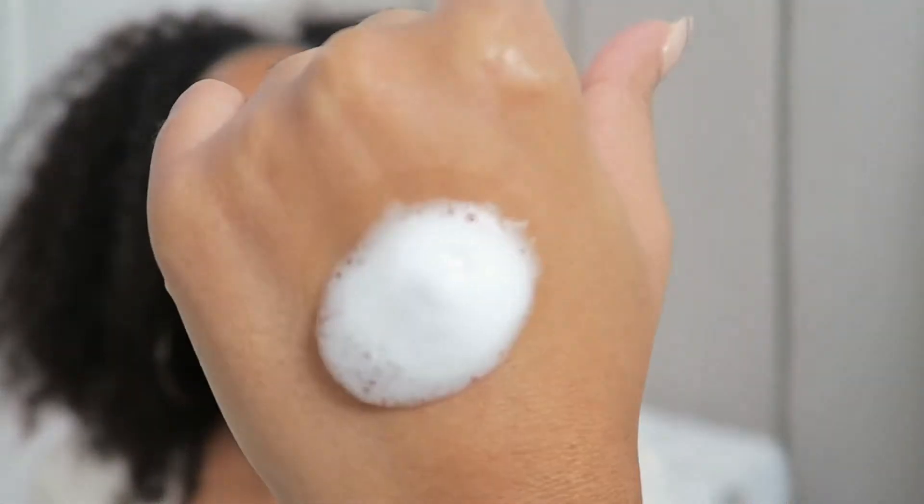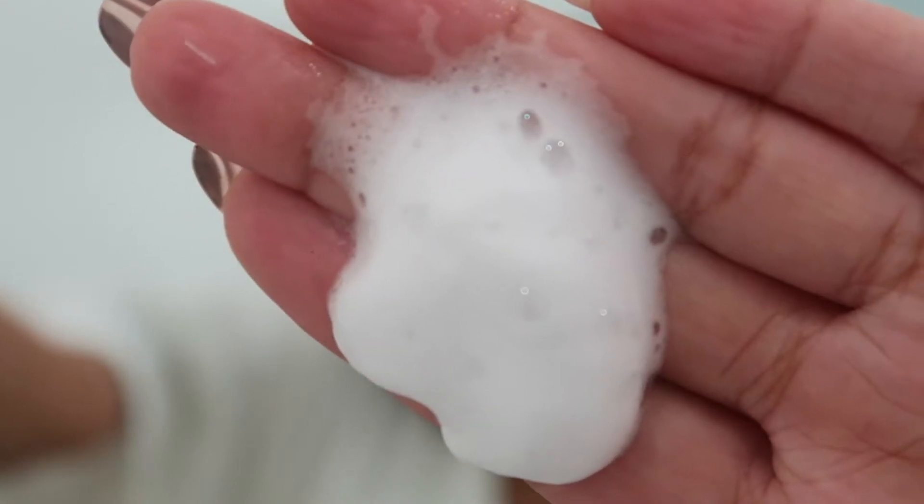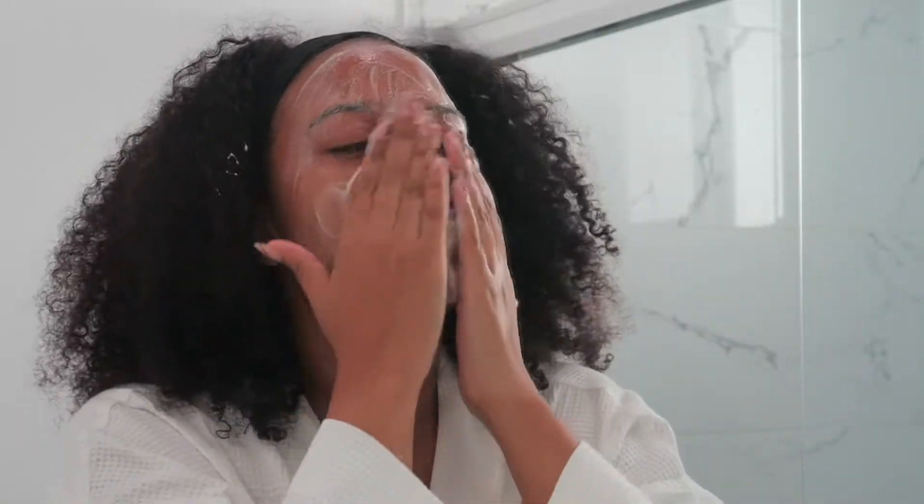If you have problematic skin that reacts to a lot of things and you have a hard time finding something that works for you, this might be good for you. I do have sensitive skin, though not super sensitive where any little thing bothers me. This is how it looks when it comes out — it comes out as a foam, a very thin watery foam. I enjoy the lather when I don't mix it with water. Their directions tell you to apply it on damp skin, but I feel like it gets too watered down for me. So I lather it up first on dry skin, then add water, massage it in a bit more, and rinse it off.